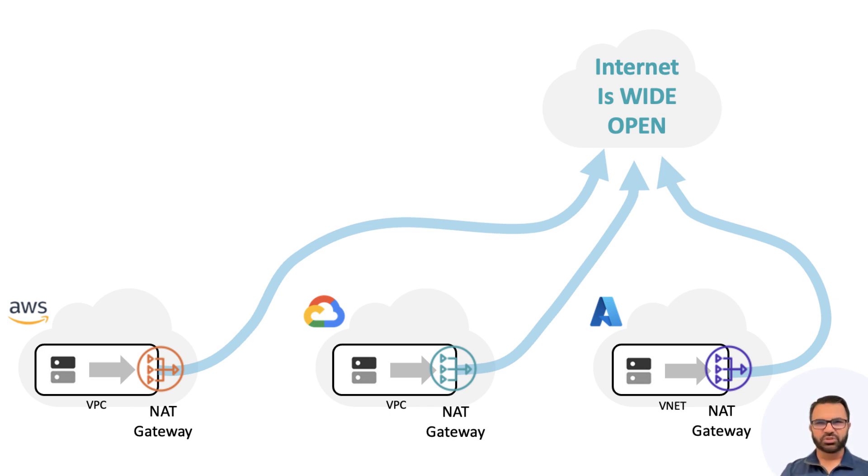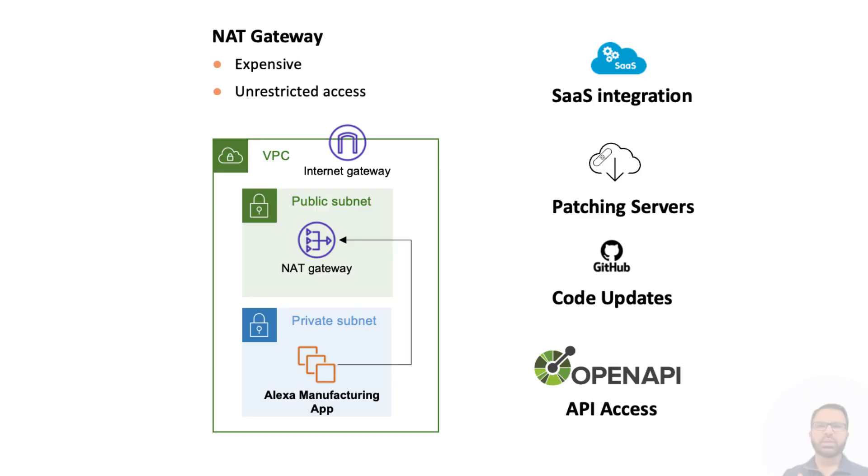The reality is that your app also needs internet egress access to download security patches, software updates, GitHub code, API access, etc. So the Alexa app was not only accessing that partner SaaS service, but downloading a lot more from the wild, wild internet without any security. The CSP NAT Gateway also does not provide deeper visibility and audit capability, so no one was aware of the data exfiltration — and that damaged the stock price of the shoes-for-good manufacturing company.